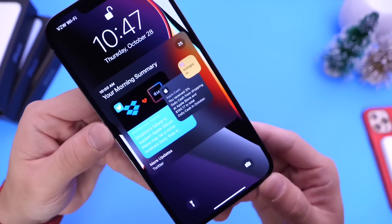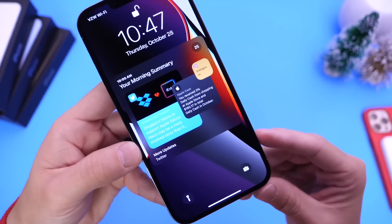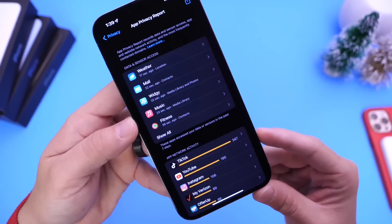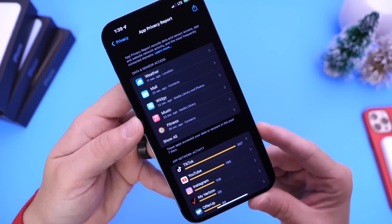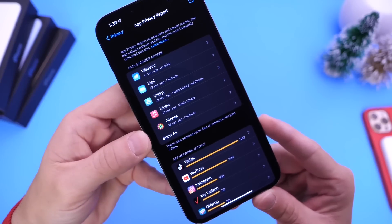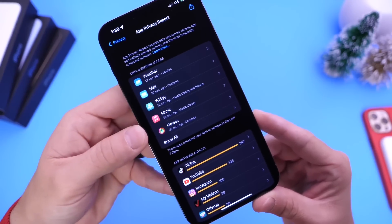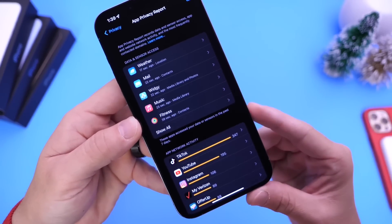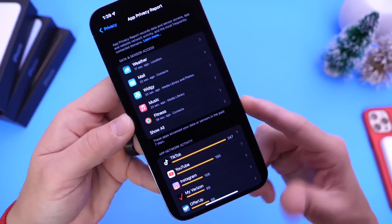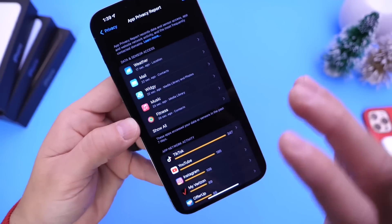We have a new redesigned notification summary on the lock screen of iPhone, which I'm really digging — I think you guys are going to enjoy this one once the new software is available to the general public. We also have one of the big changes to privacy with iOS 15.2: the app privacy report, where you can track your applications, what they're doing in the background, if they enable the microphone or the camera, anything that's happening, and at what time — even with websites. You can see it all on the app privacy report with a user-friendly graphical interface. Major update happening here.